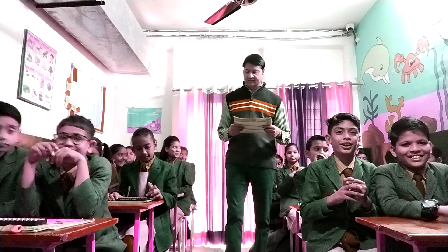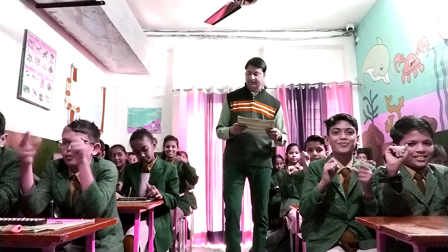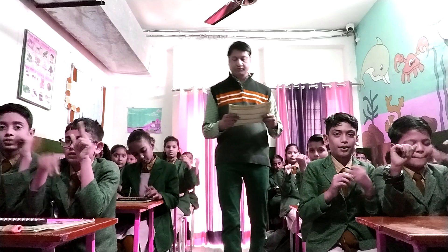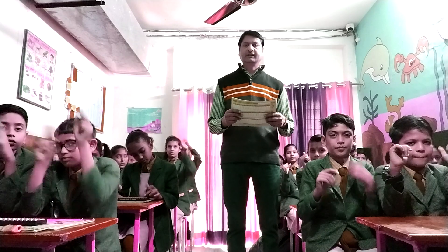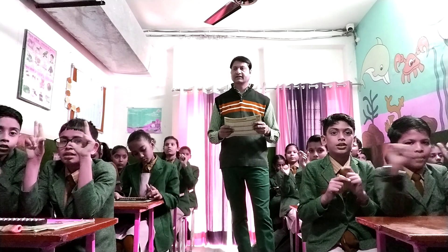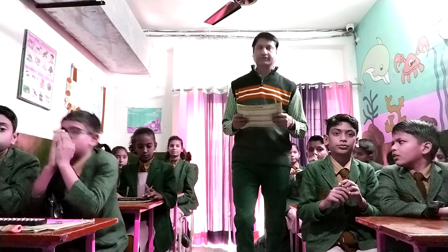Next: 7 plus 3 plus 7 plus 9 plus 2 plus 3 minus 1 plus 2. Answer: 22. Very good.